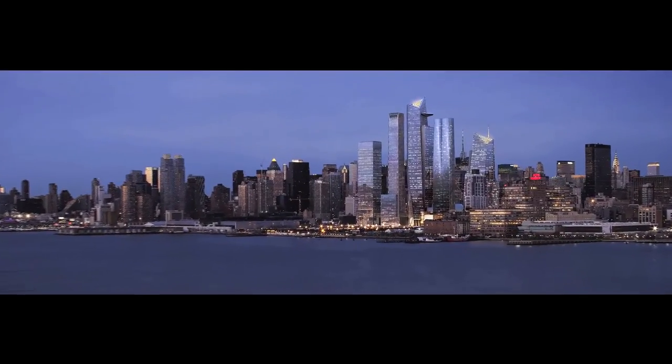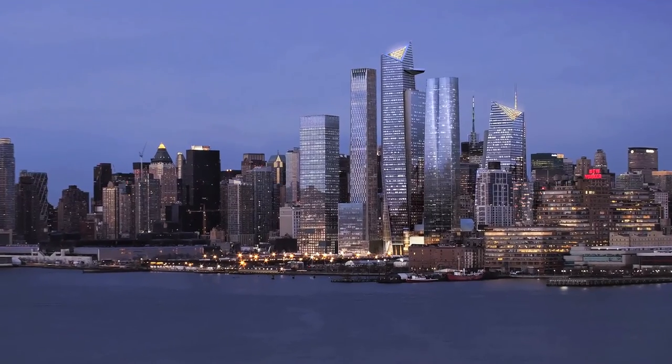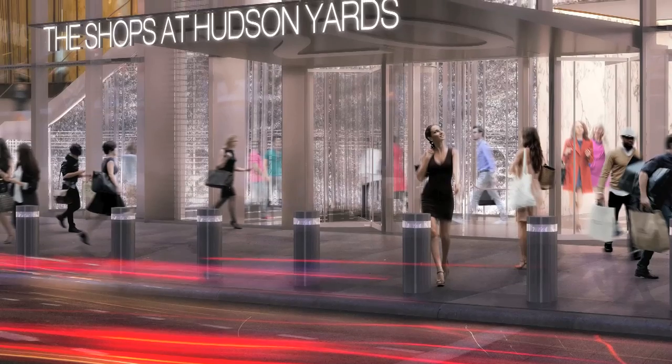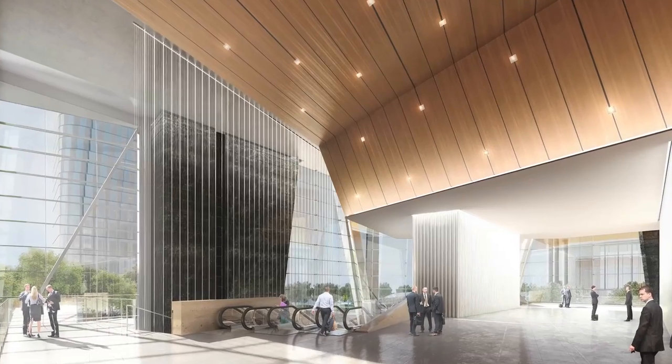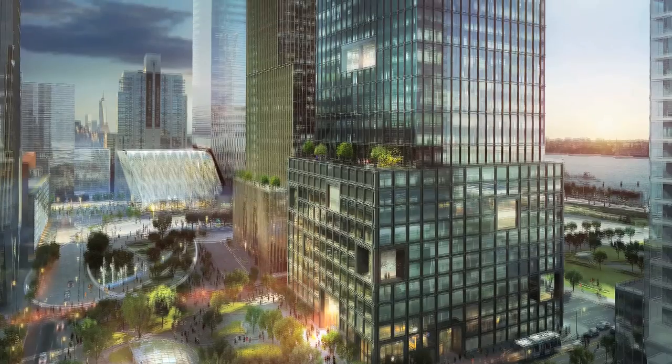Many New Yorkers have looked to this part of New York as the future home and place to be. This is where the young people are moving, it's where activity is, it's where high-tech firms are moving, it's where even some of the law firms are moving, as well as major companies. So it's what New York's all about, actually.